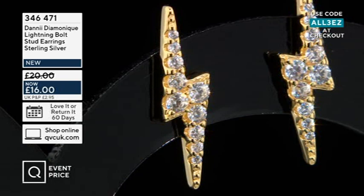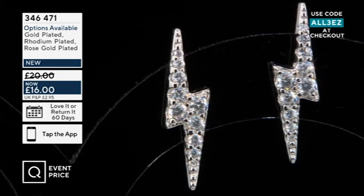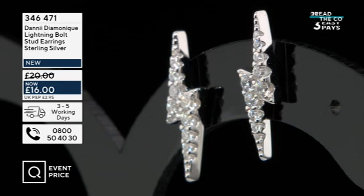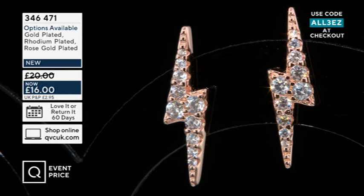A couple of my friends in the UK had bought these studs and were wanting to get them in different colors. So if you have a pair already and you're thinking you really want the gold or rose gold, now is your chance. Or if you bought the Lightning Bolt huggy earrings and you have multiple piercings, it looks really cool to have the huggy dangling down and then the little stud next to it.